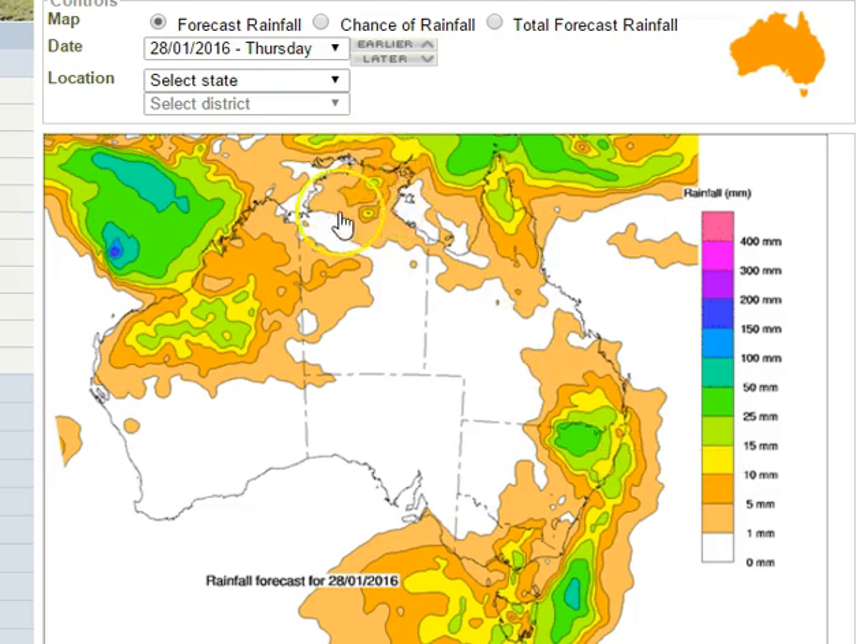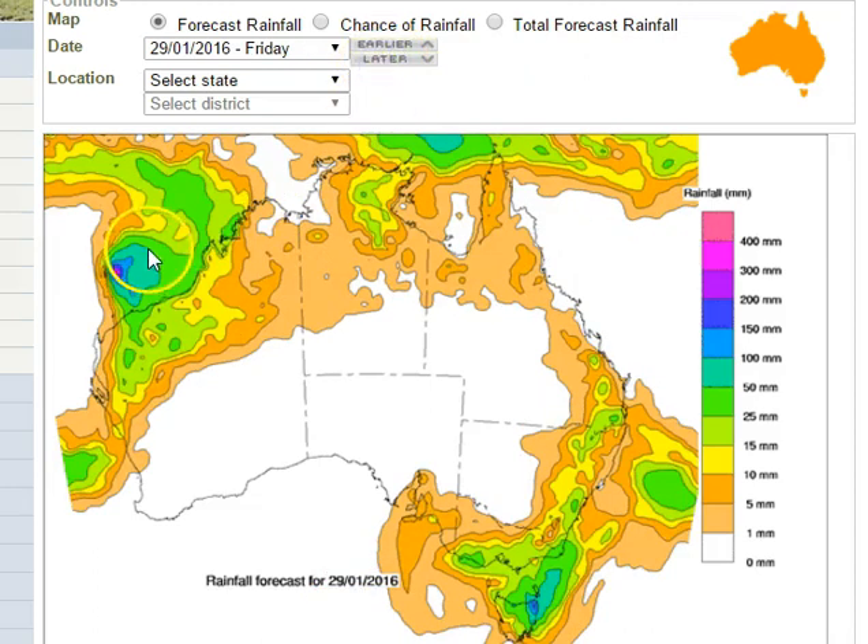Looking at the Northern Territory, we can see isolated to scattered showers and thunderstorms, mostly in the Arnhem District tomorrow — which is quite unusual, as we don't normally see them focused on the Arnhem District; it's usually the Darwin Daily District that most of those storms focus on. As we go to Friday, that low and the very heavy rain associated with it is starting to drift southwards, getting closer to the coast, with moderate falls of rain now developing right across the Kimberley and Pilbara regions.